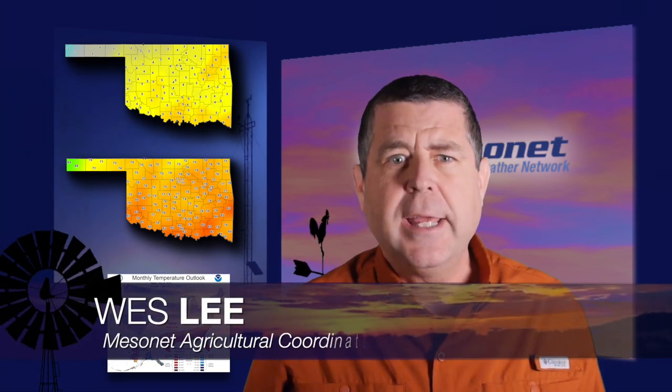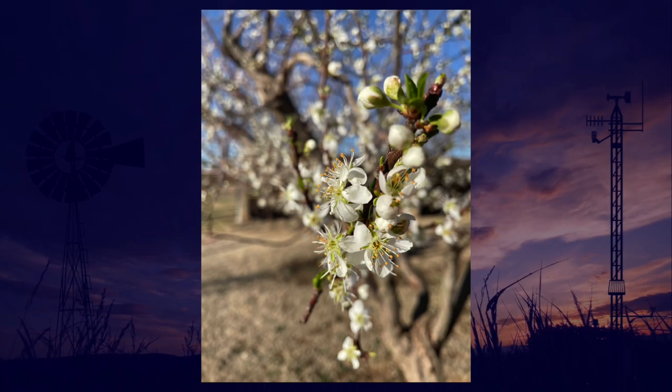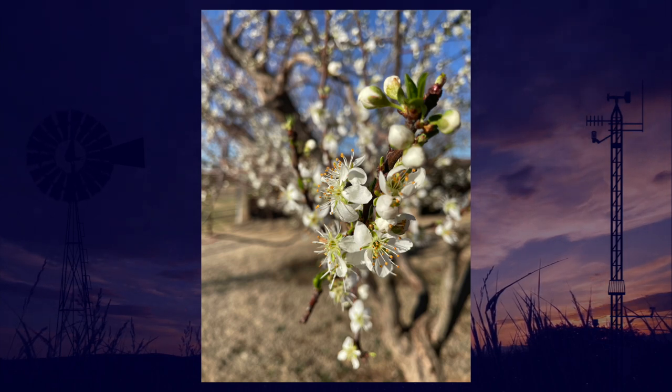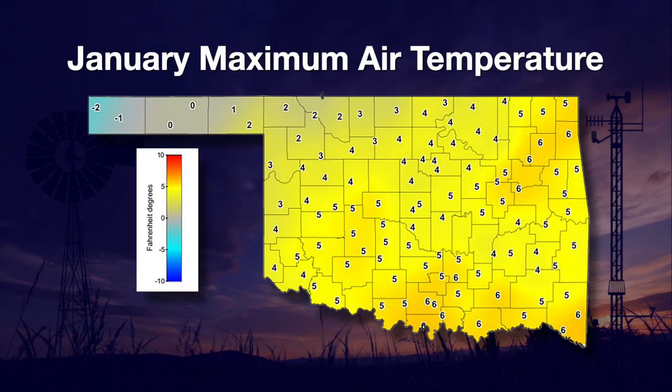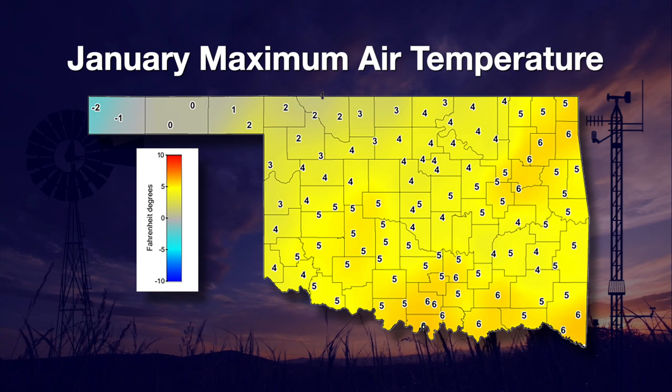Welcome to the Mesonet Weather Report. I'm Wes Lee. Spring doesn't start for a couple more weeks, but our plants are saying otherwise. It seems that they are a couple of weeks ahead of schedule this year, like this peach tree blooming in February. The main culprit for this likely is the stretch of days where we experienced warmer than normal temperatures. For the month of January, we see that all counties except Texas and Cimarron came in with highs several degrees above the long-term average.